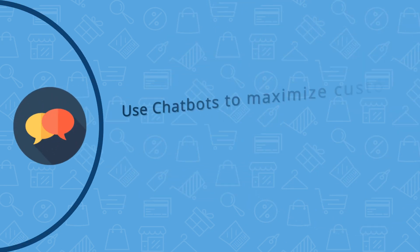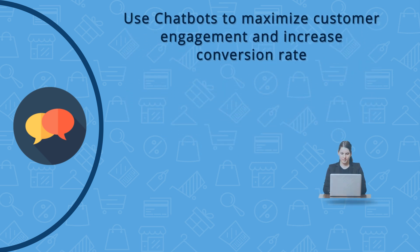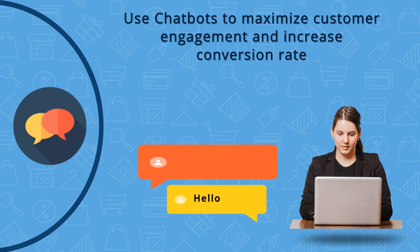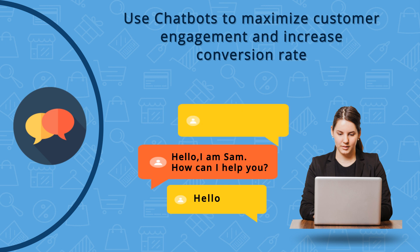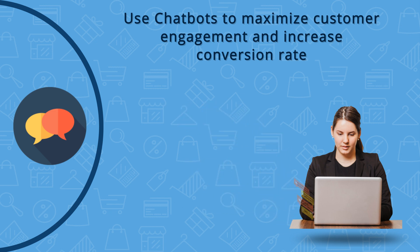A chatbot is a service that can be used to maximize customer engagement and is powered by rules set up by merchant administrators. Answers for various predictable questions are set up by the merchants to chat with online shoppers. This AI feature becomes critical when customers are not able to find a certain product and would like to reach out to someone for help. A chatbot can be set up to answer such product-related questions, increasing the conversion rate.